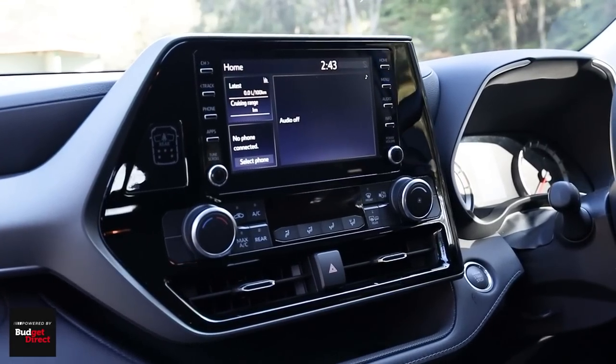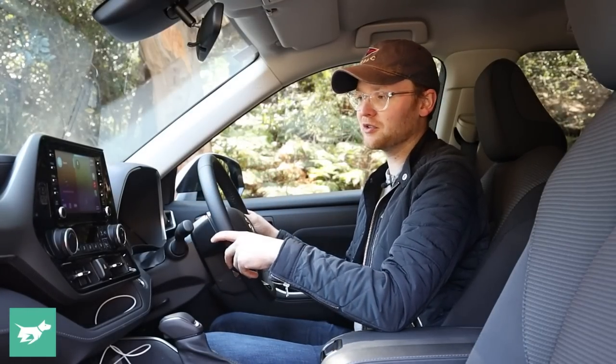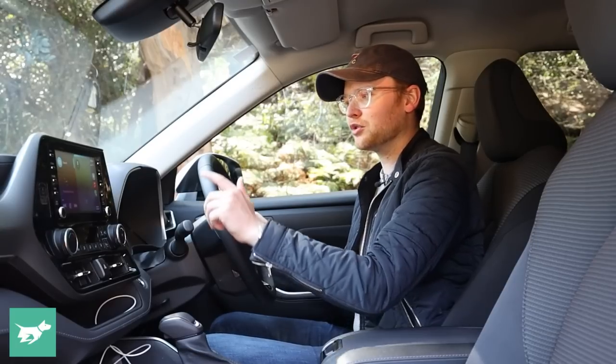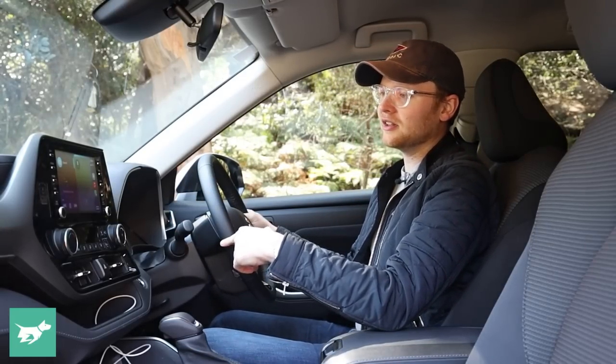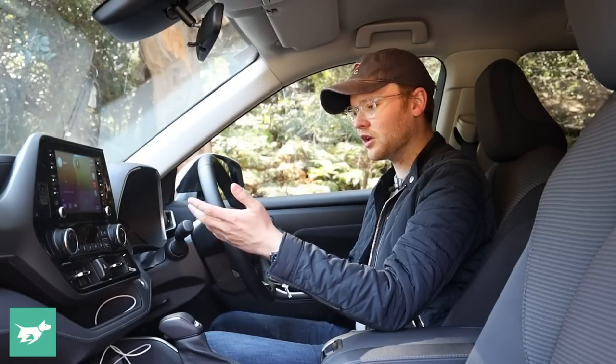We've got an 8-inch touchscreen. Unfortunately this is range-wide. Here on the base model, 8-inch is enough for the base car. But on the Grande, and even on the mid-spec GXL, the fact this screen is so small and relatively low resolution is a disappointment. However, it does have wired Apple CarPlay and Android Auto, which works well. We've still got the Kluger shelf, as I call it, with cable management, so you can tidy up your cables and just leave your phone sitting here.